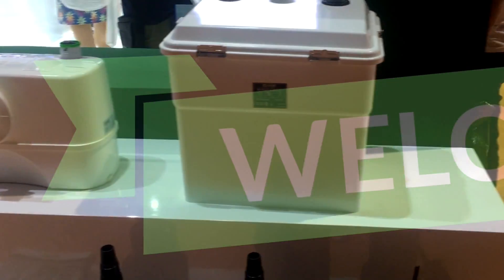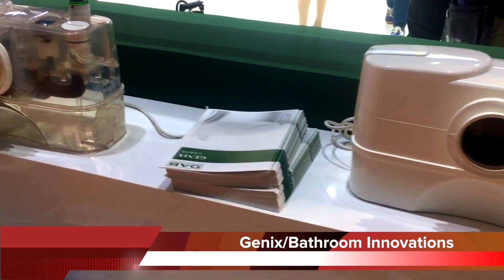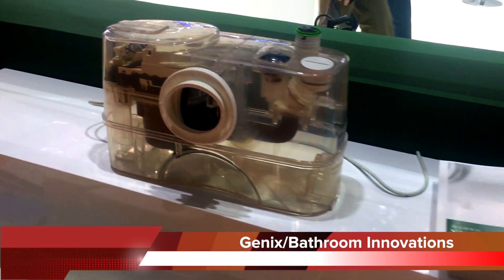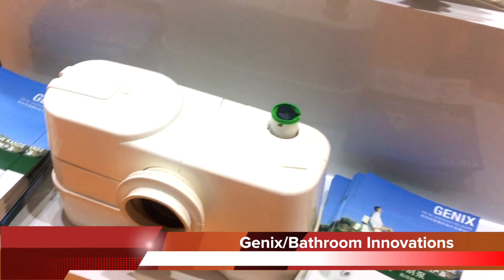Hi everyone! Welcome to the Shanghai Eco Expo, filming live for you and dedicated to bringing you further insights towards the latest eco products. We are going to introduce the best products you can ever find.